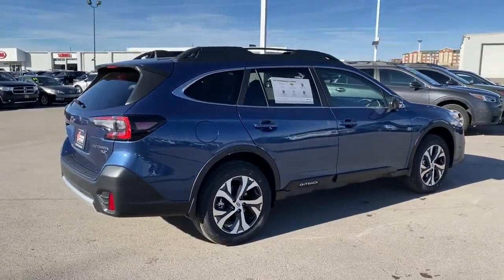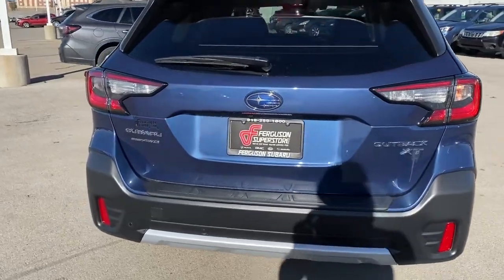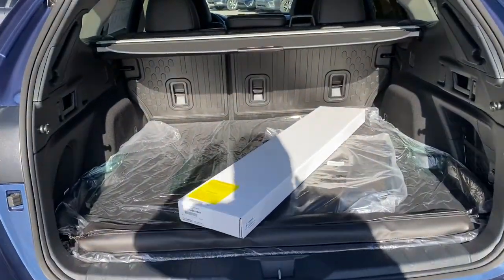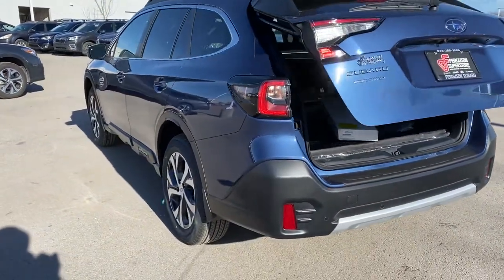These are just some of the great options this vehicle comes with: keyless entry, all-wheel drive, sun and moonroof, navigation system, power liftgate, lane-keeping assist, remote engine start, adaptive cruise control, keyless start, and heated rear seats.